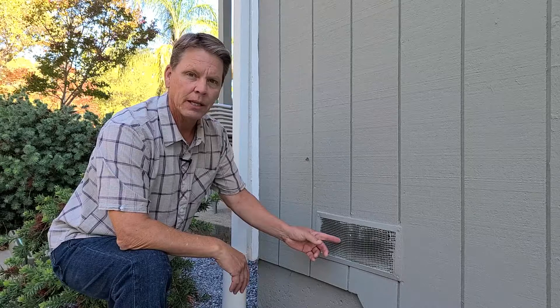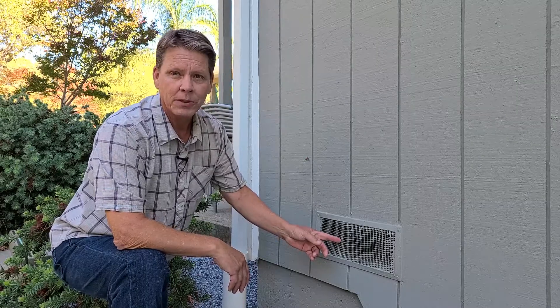For older homes, a wildfire vulnerability can be the vents that allow fresh air into the home structure, like this one here. Our homes contain many vents, including our windows, but the vents we're concerned about for fire are those that let air into the attic and under the home. Let's take a look at a few of these.